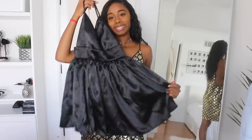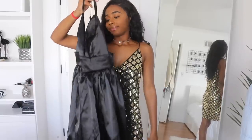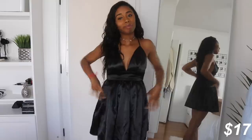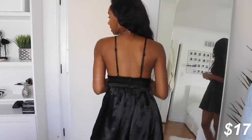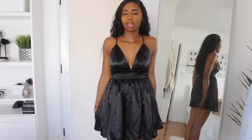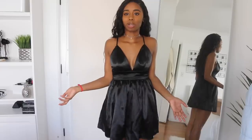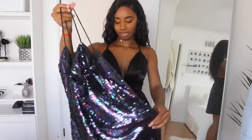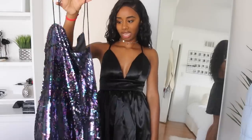So this next dress — I'm just gonna try it on, it's not really a look. The back just looks like this. It is comfortable, but my butt is literally so close to the hem and I just don't understand the point of wearing a dress this short.